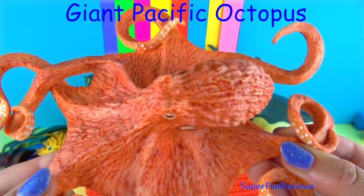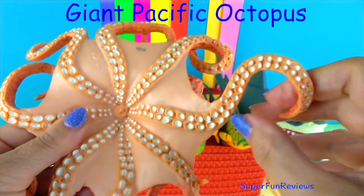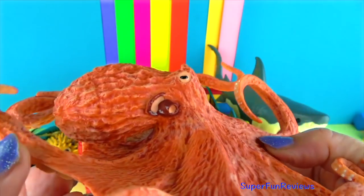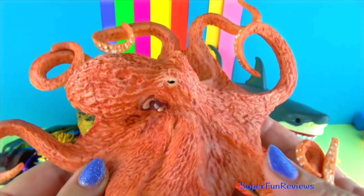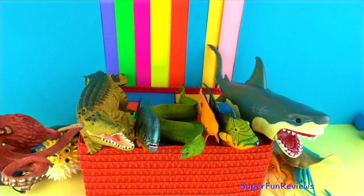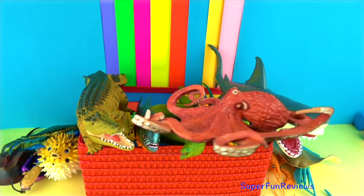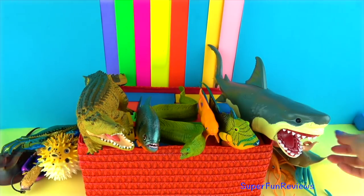The giant Pacific octopus grows bigger and lives longer than any other octopus species. The largest one was 30 feet or 9 metres across and weighed an enormous 600 pounds or 270 kilograms. An average size is more likely to be 16 feet or 5 metres, about half of that. The giant Pacific octopus has huge bulbous heads and is generally reddish brown in colour. They are able to change their skin colour and texture to blend in with corals, plants and rocks. They are found in the temperate waters of the Pacific — and there's a little dolphin going through there!